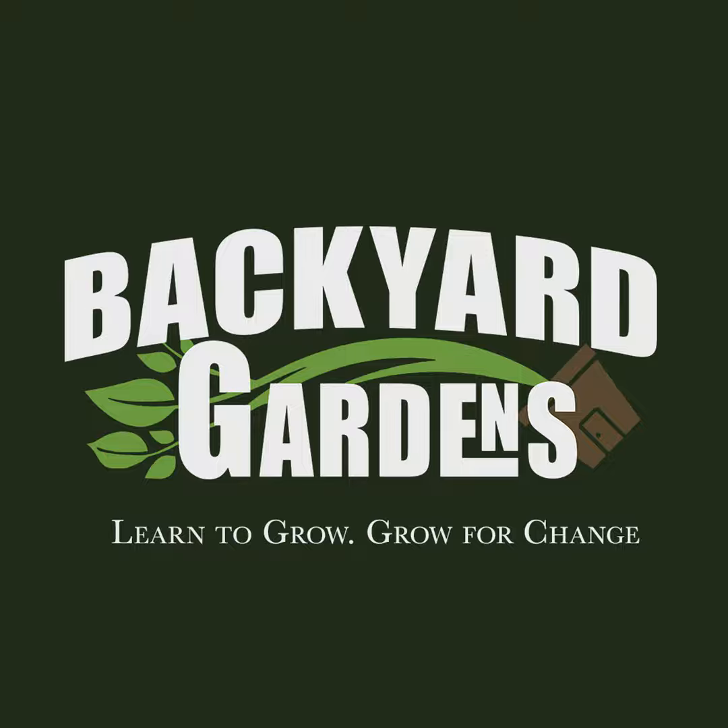It's kind of hard now to hear 'edible' associated with something and not think something different.